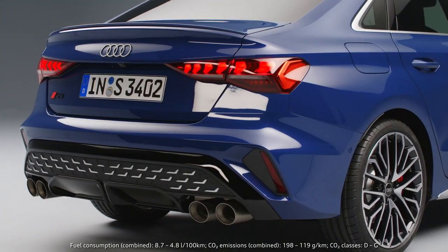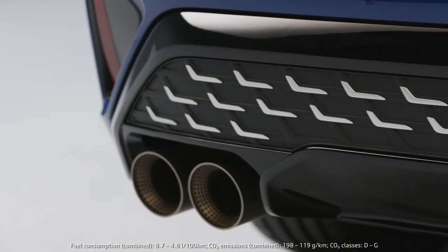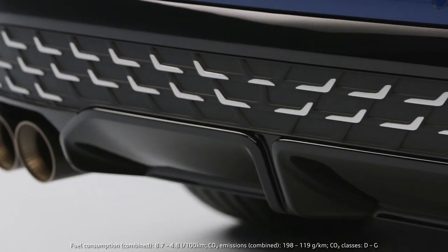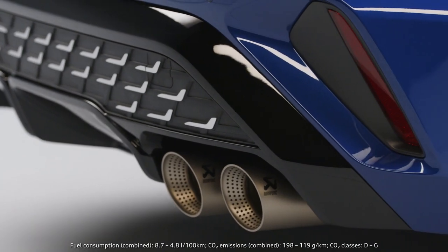The rear end also has a very modern appearance. The diffuser is growing much higher in proportion, we have the same L-wings like we've seen in the single frame — a brand new feature which we've never done before.